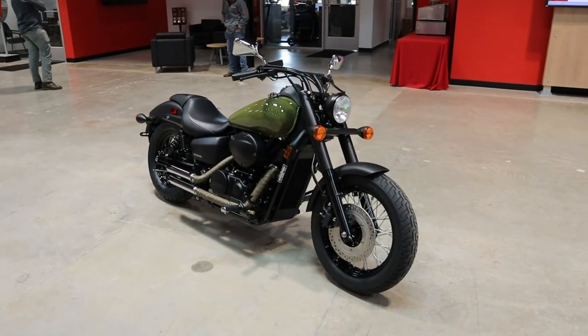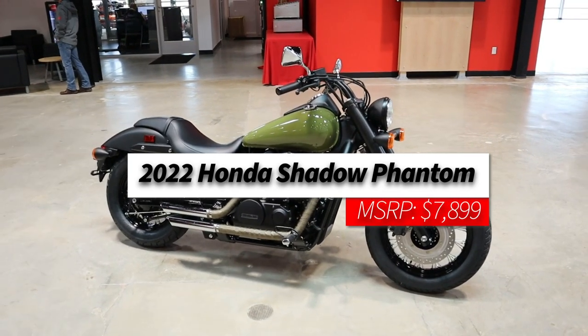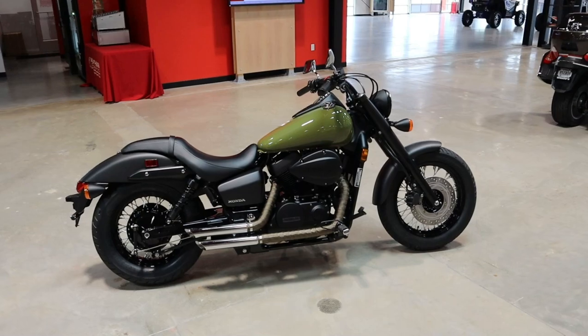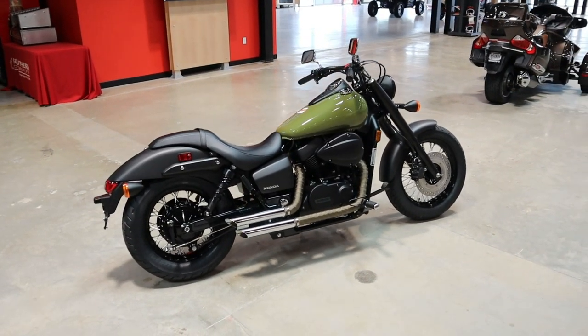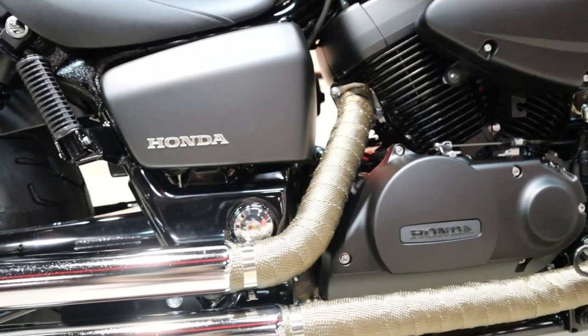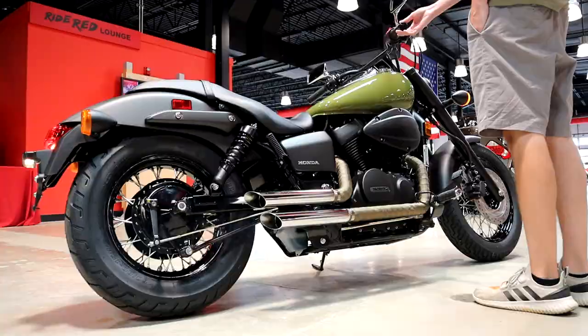Today we're going to take a look at the 2022 Honda Shadow Phantom 750. We'll talk about what Honda changed for this year, where it fits into Honda's current cruiser model lineup, what options you have, and its specs and features. Plus we'll start it up and show you what it sounds like with this aftermarket Vance and Hines exhaust, shoot some flames, and a lot more.